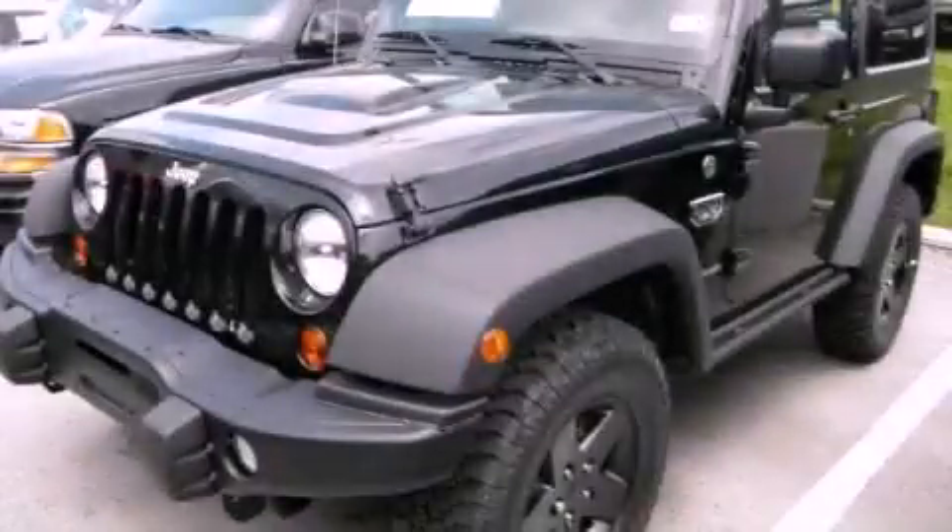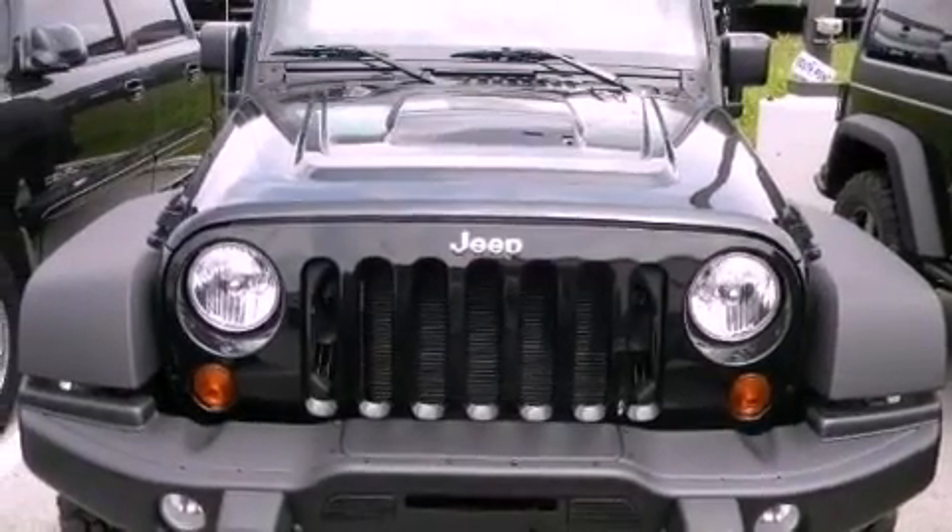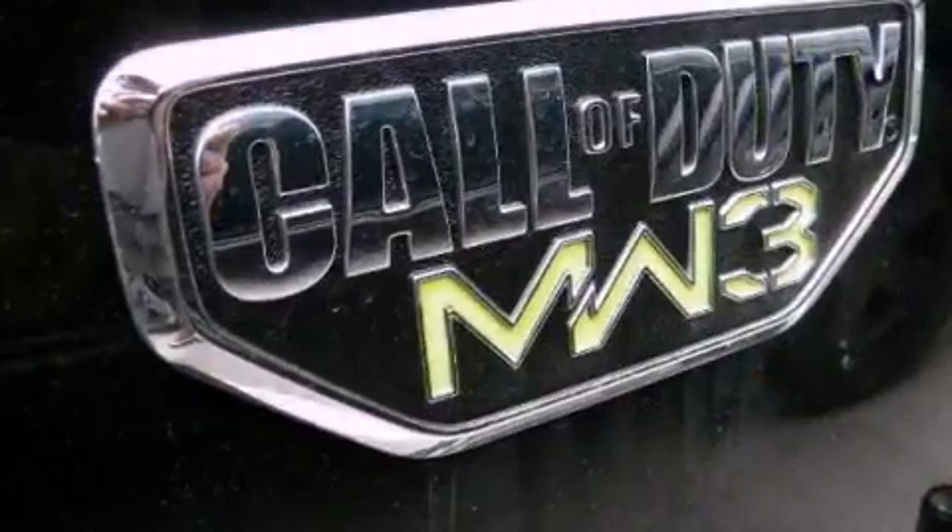This is a brand-new 2012 Jeep Wrangler, a vehicle ready to take you anywhere. It has a 3.6-liter six-cylinder engine and a manual transmission.